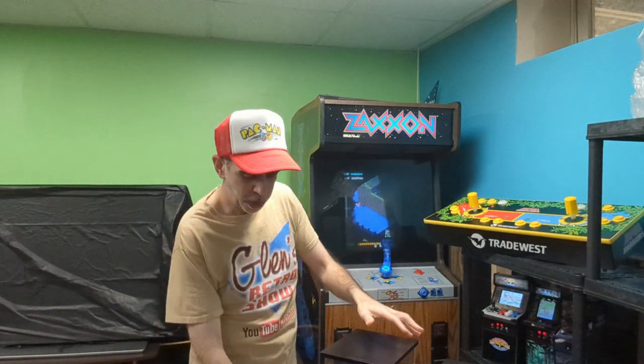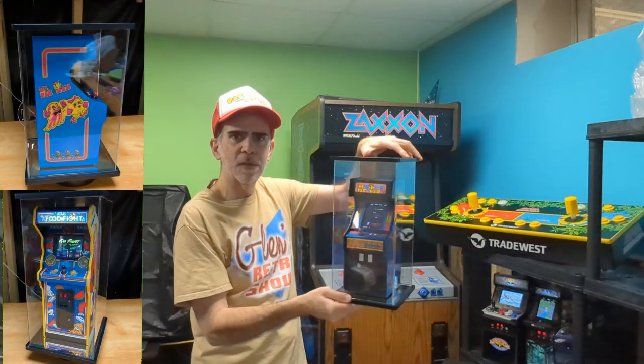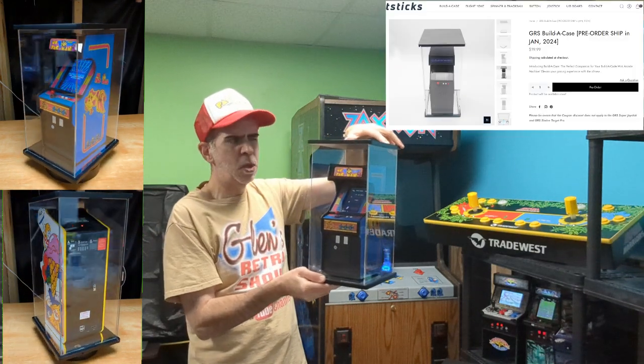But there are a couple more things we want to tell you about before the year is out. We have a couple of pre-orders going live. One of the pre-orders — I've been talking about this for a while — is the GRS Build-A-Case. This is an acrylic case. Pre-orders are up now and it'll be shipping in January.